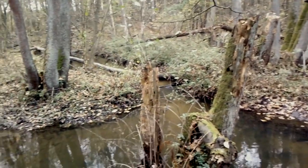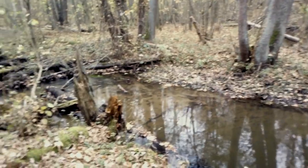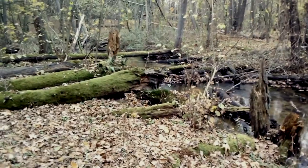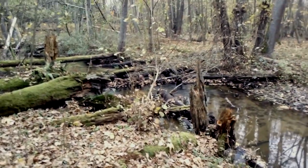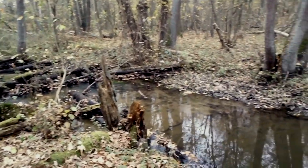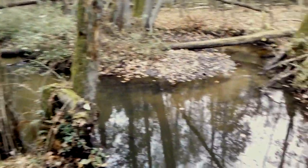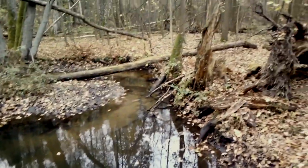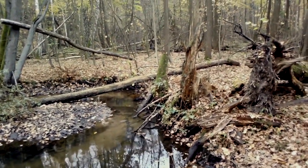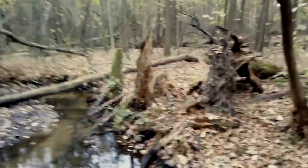Nie wiem czy wiecie jak wygląda naturalny las, czy kiedykolwiek spotkaliście się z naturalnym lasem, ponieważ większość tego co rośnie w Polsce to sztuczne nasadzenia - sosna, brzoza przeważa, chociaż inne gatunki też się zdarzają, najczęściej w rezerwatach. Są to stare, przedwojenne nasadzenia na drewno budowlane, typu dąb albo modrzew. Modrzewiowy las jest bardzo trudno dostać, teraz na pewno się spotkać.